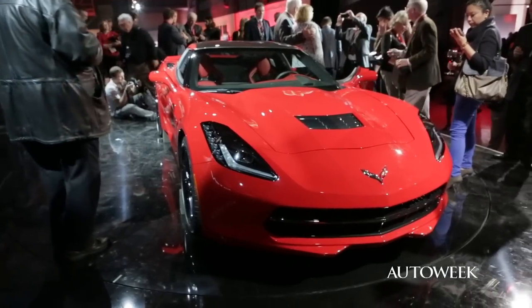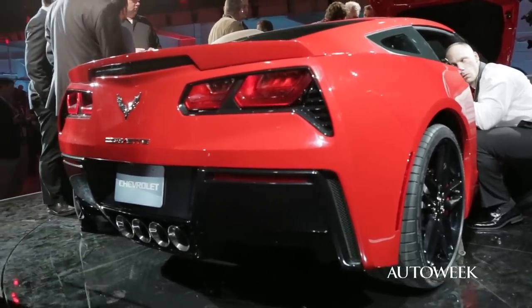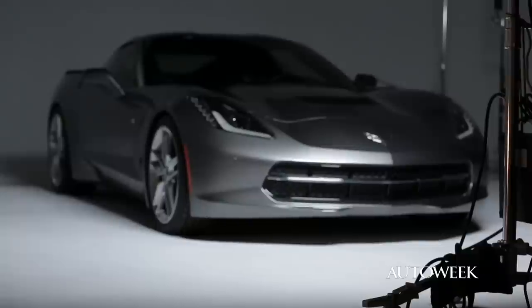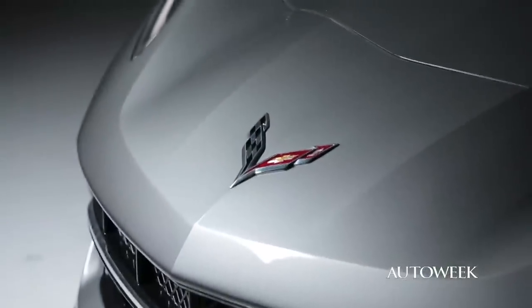Whenever you have a conversation about a Corvette, it always ends with 'for the money' — good car for the money, a lot of performance for the money. If I was running Chevrolet, I wouldn't want this car to stand on its own just as a 'great car, for the money' — end of conversation. I think they made a global car. I think they made a car that could be in Europe on the streets with a Ferrari.